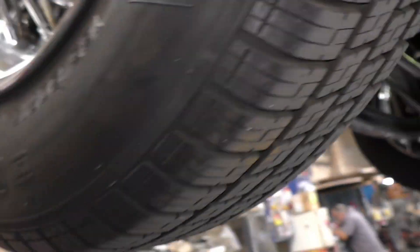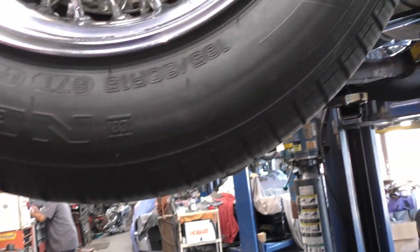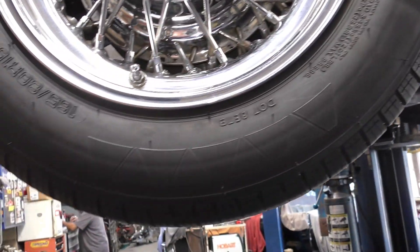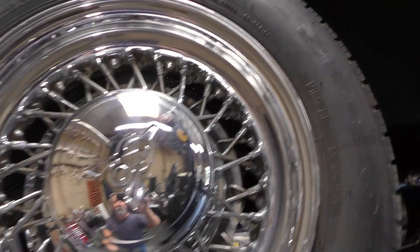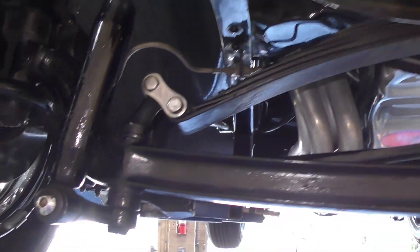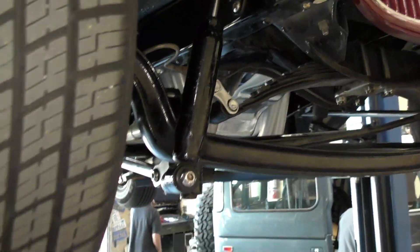Looking up in the fenders — up front the tire size is 165/80R15, again with original Jenny steel fenders. You can see gas shocks in there.